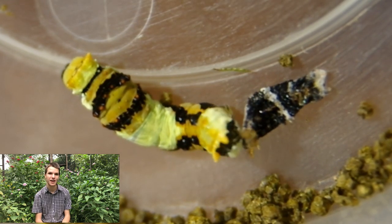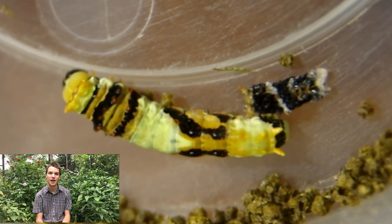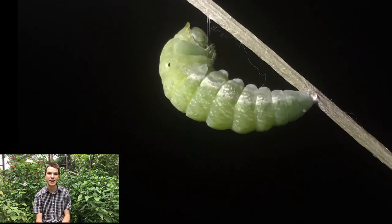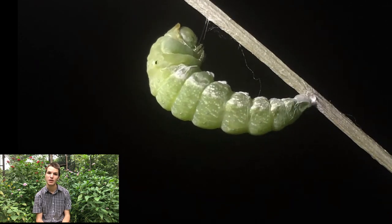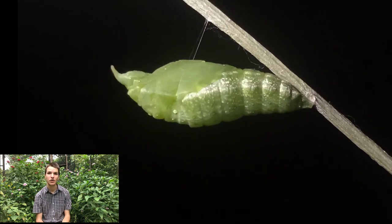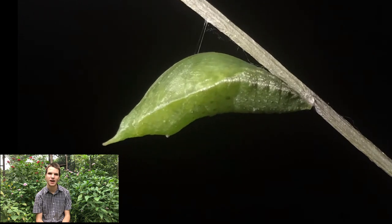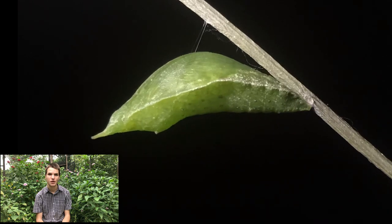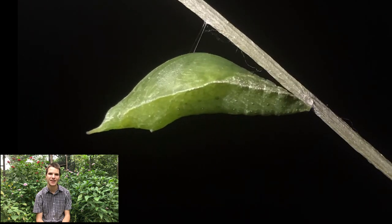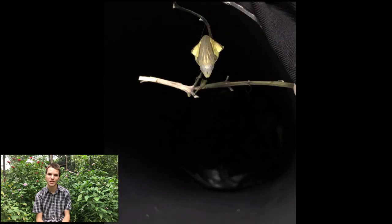After about five molts, the caterpillar has increased in mass over 200 times. It spins a web-like pad on a branch and inserts a hook from the end of its abdomen into this silken pad. Some families, like the Papilionidae or the swallowtails, also make a girdle around what we might call their waist. Then they shed their skin one last time, leaving the pupal case inside. This starts very soft, but then hardens into a firm protective layer around the pupa.